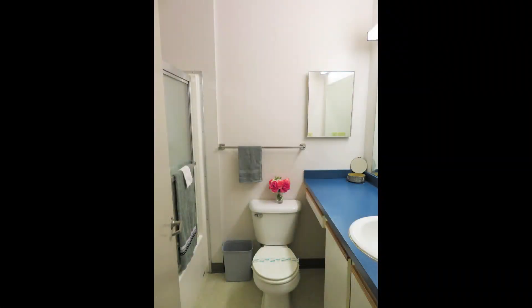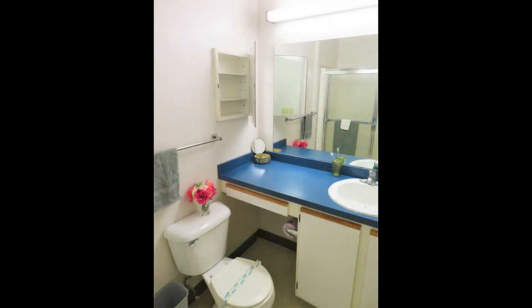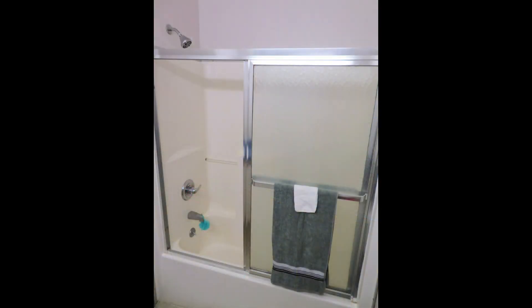As you enter, you'll see your bathroom on the left — a spacious bathroom with a vanity and medicine cabinet, and a full shower-tub combo.